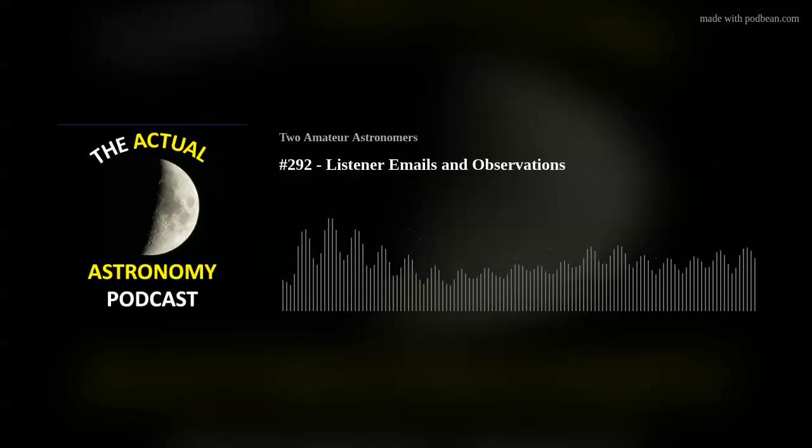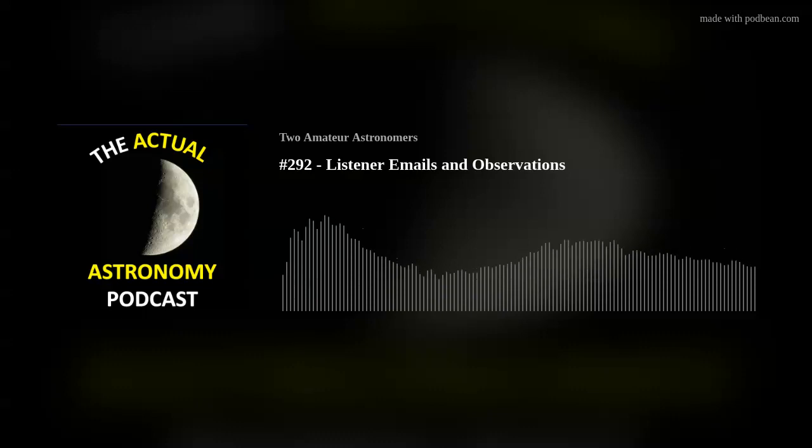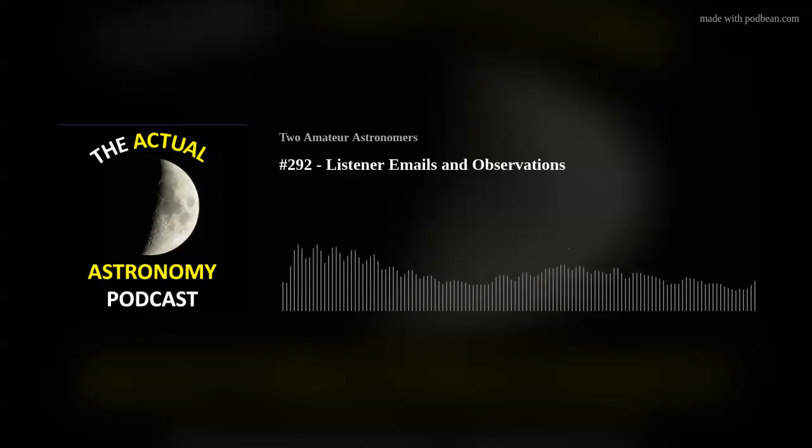Listener emails, images, observations, and new year's wishes on episode 292 of the Actual Astronomy Podcast. I'm Chris and joining me is Shane. We are amateur astronomers who love looking up at the night sky. What would you like to see in 2023? First, we have a thank you for a new Patreon supporter.